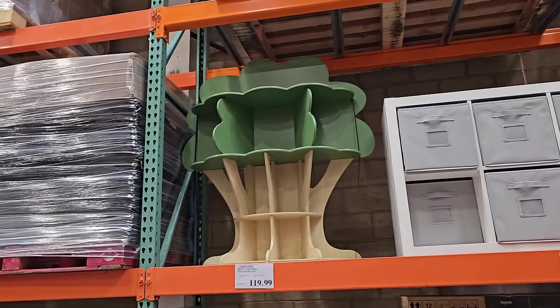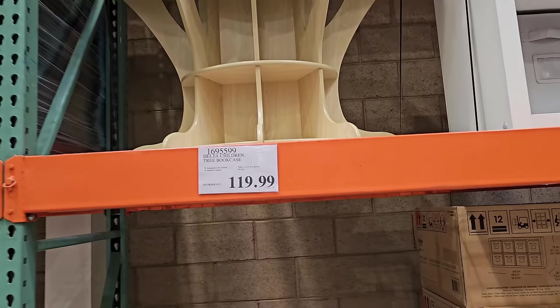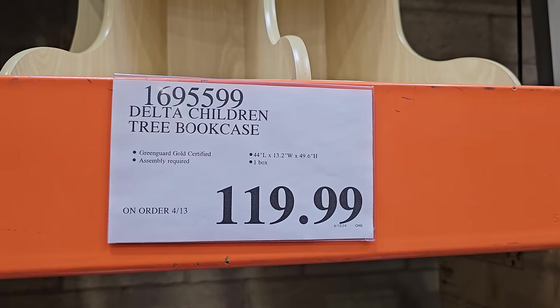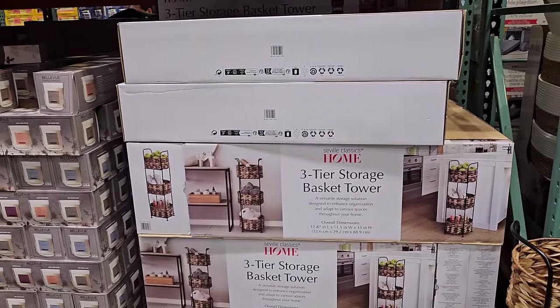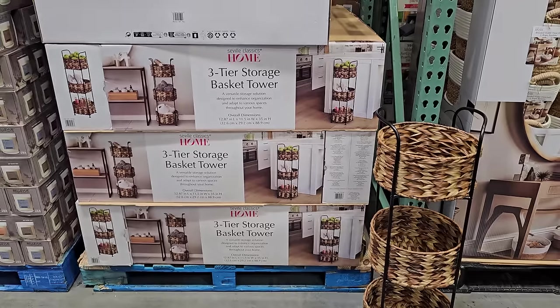The bookshelf is still around for $120 — this is the only location I've seen it. And the three-tier storage basket tower is $29.99.